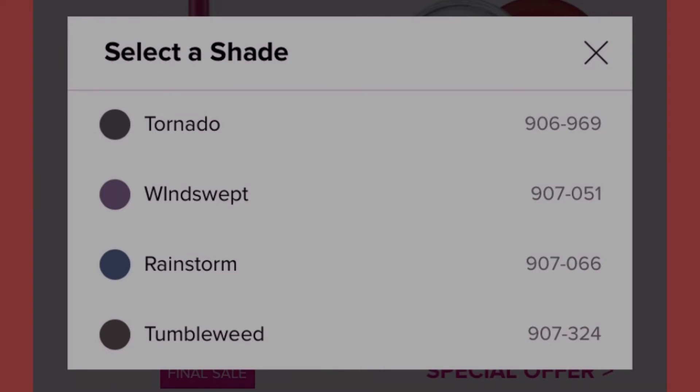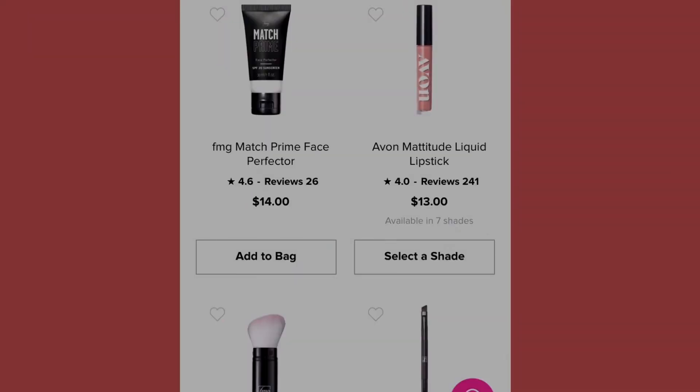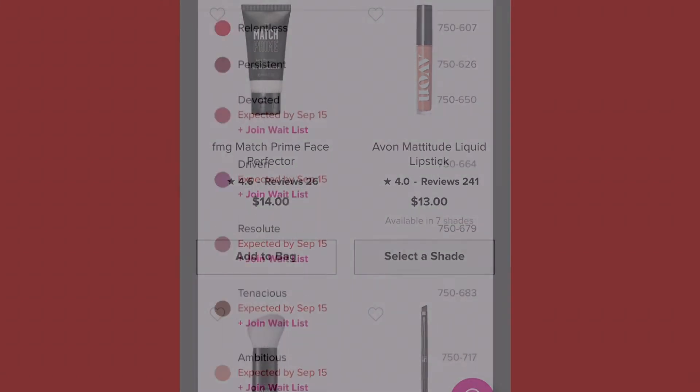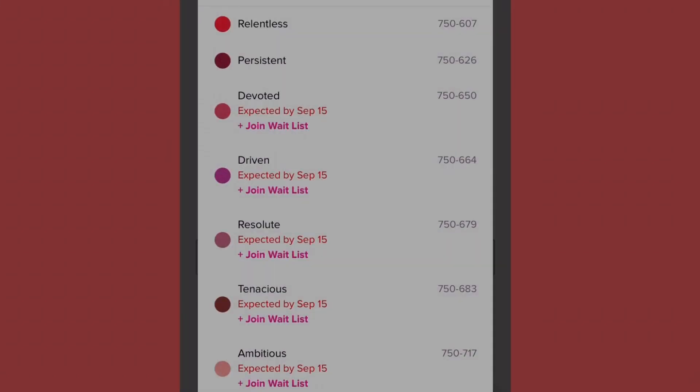We have the Match Prime Face Perfecter at fourteen dollars. Over here is the Avon Matitude Liquid Lipstick at thirteen dollars, available in seven shades. Devoted and driven won't be available until September 5th; resolute, tenacious, and ambitious have delays as well. Currently available now are persistent and relentless.